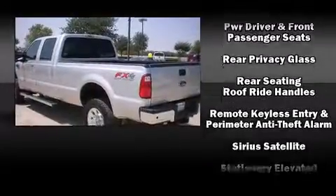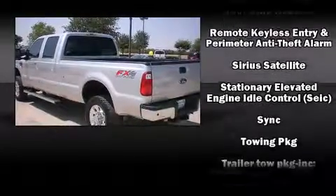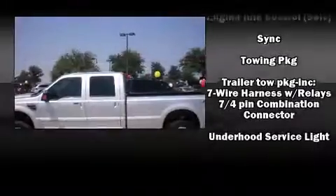You'll see better when backing up thanks to Rear Park Assist, which watches out for obstacles behind your vehicle.